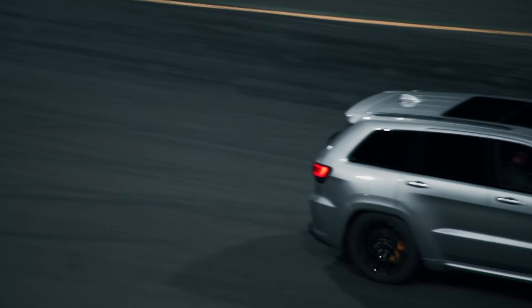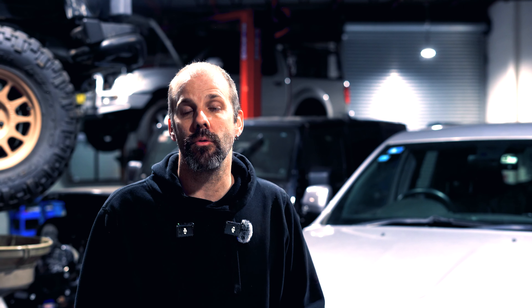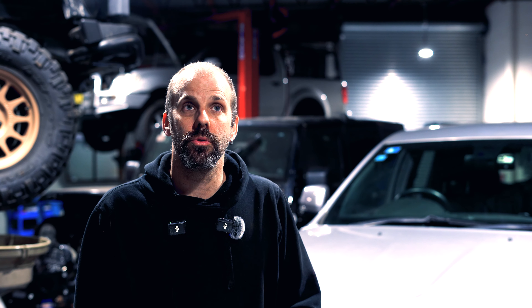I have four WK2 Jeep Grand Cherokees getting motor rebuilds for bottom end bearing problems. I have a Range Rover getting a complete engine replacement. I have two Land Rover Discovery 4s with suspected snapped crankshafts getting motors.